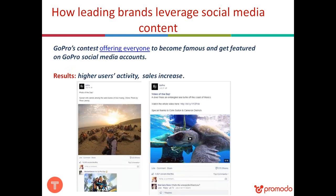Another example is GoPro's contest. The incentive was offering any customer or fan an opportunity to become famous and get featured on GoPro's social media accounts — as a photo of the day or video of the day. They asked users to make their own video or photo using a GoPro camera and submit it. As a result, GoPro received lots of branded content, spurred higher user activity, and even saw an increase in sales because people went to stores to buy GoPro cameras in order to make better videos.